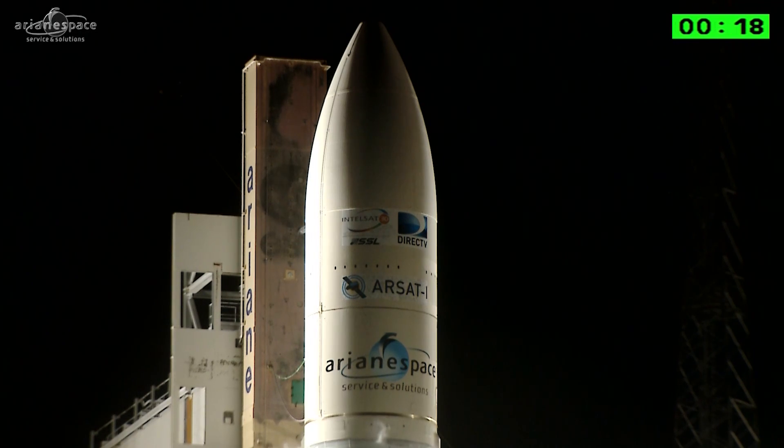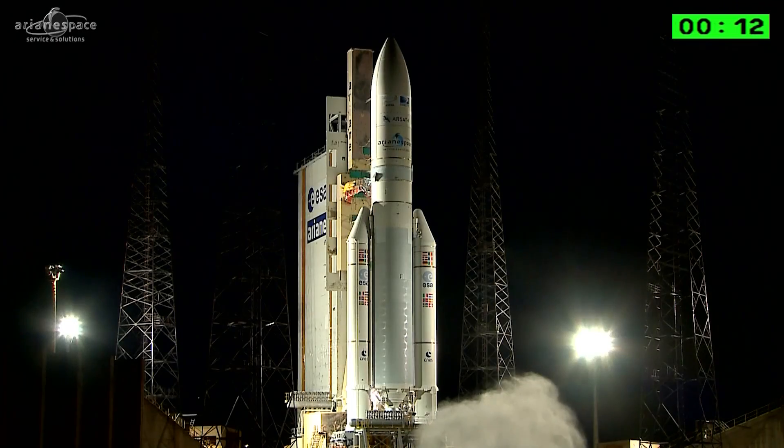We'll let you watch a liftoff of Arianespace flight number 220. Attention pour le décompte final. Final countdown.